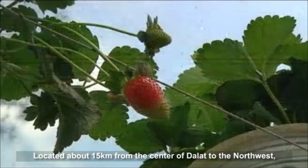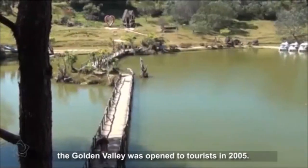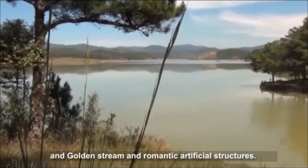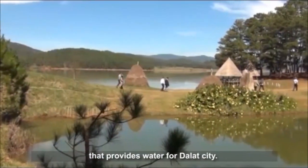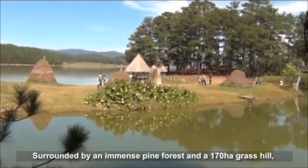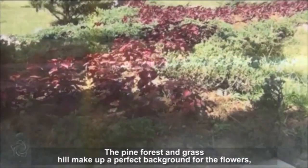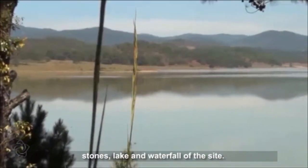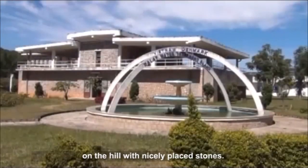Located about 15 km from the center of Dalat to the northwest, the Golden Valley was opened to tourists in 2005. The valley attracts tourists with beautiful Dankeo Lake, a golden stream and romantic artificial structures. Dankeo Lake at the foot of Lang Biang Mountain is an artificial lake that provides water for Dalat City. Surrounded by an immense pine forest and a 170-hectare grass hill, the Golden Valley is a special aqua tourism area. Tourists can see an artificial stream about 1 km long on the hill with nicely placed stones.